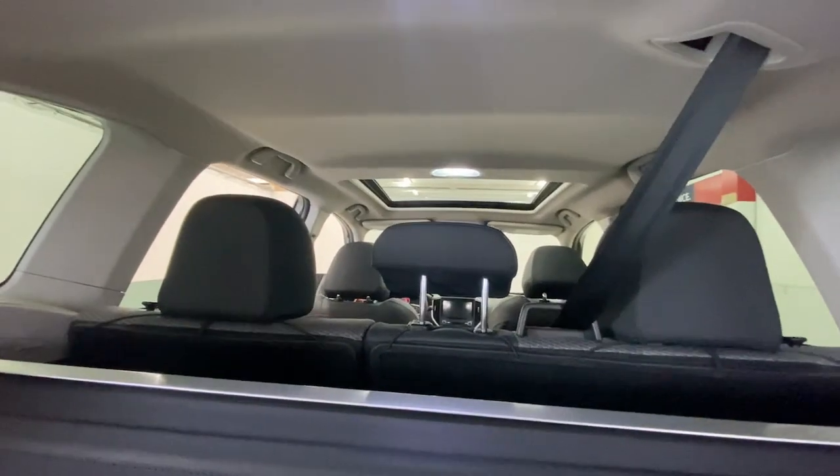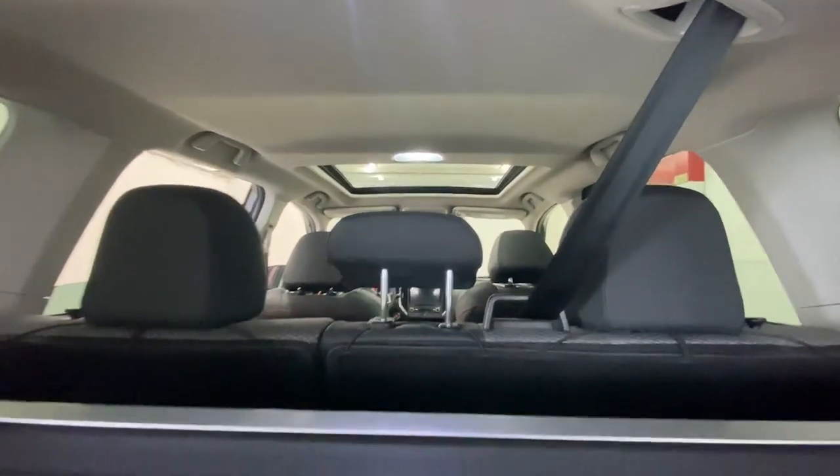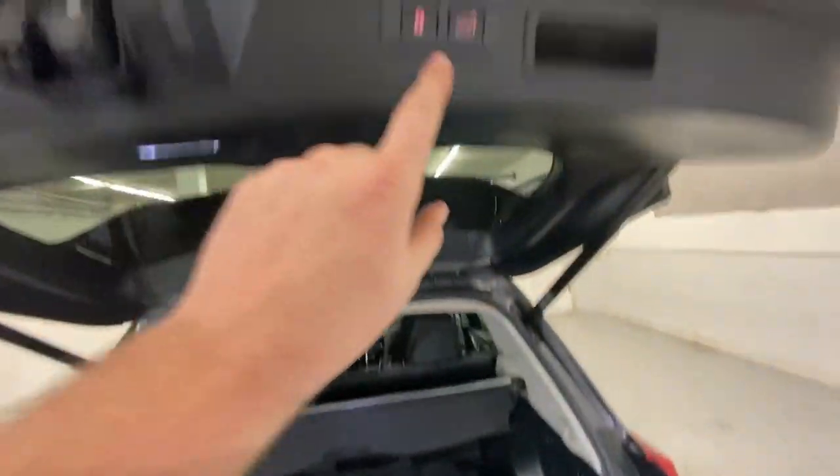Feel eager for adventure in this well-equipped Forester. Treat yourself to a test drive today — our staff will toss you the keys and give you an outstanding customer experience.